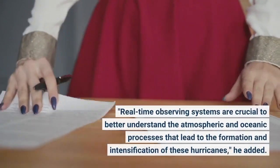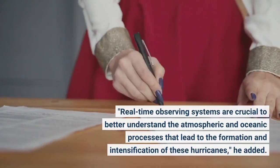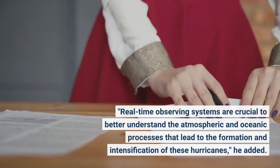Real-time observing systems are crucial to better understand the atmospheric and oceanic processes that lead to the formation and intensification of these hurricanes, she added.